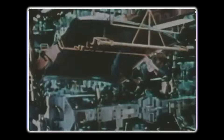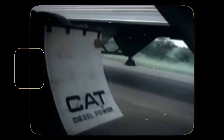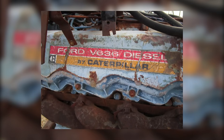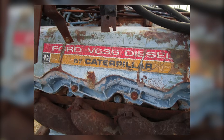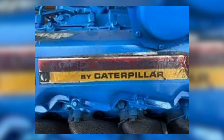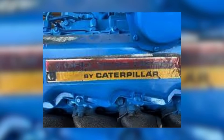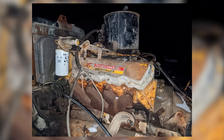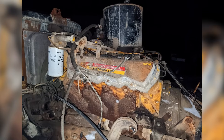Ford approached Caterpillar with a proposal: they needed a diesel V8 for their trucks, and they needed it fast. Ford was willing to pay for Caterpillar's technical know-how — in fact, Ford reportedly funded a significant portion of the engine's development, with some estimates saying up to 90%. The deal allowed Cat to develop the engine they wanted while giving Ford an exclusive diesel option for their medium-duty truck line. The first engines from this collaboration weren't called the Cat 3208 — they were labeled as the Ford V636 diesel by Caterpillar, a name reflecting the engine's displacement of 636 cubic inches. They were painted Ford blue and went into Ford L-Series and C-Series trucks starting in the early 1970s. For many operators, these engines didn't look like a Cat product — no Cat badge, and the color matched Ford's trucks. It's easy to see how the confusion started.